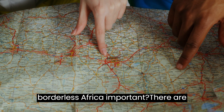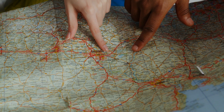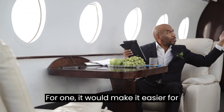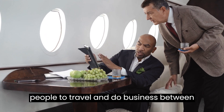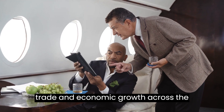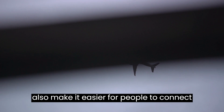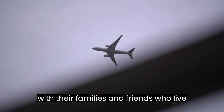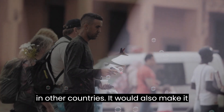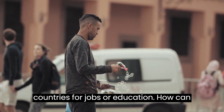Why is a borderless Africa important? There are many benefits to a borderless Africa. For one, it would make it easier for people to travel and do business between different countries, boosting trade and economic growth across the continent. It would also make it easier for people to connect with their families and friends who live in other countries, and to move to other countries for jobs or education.